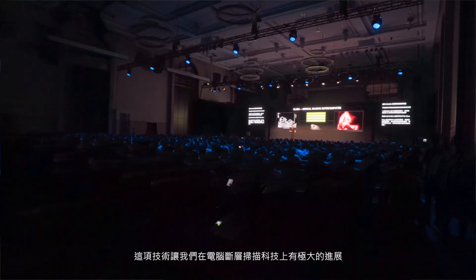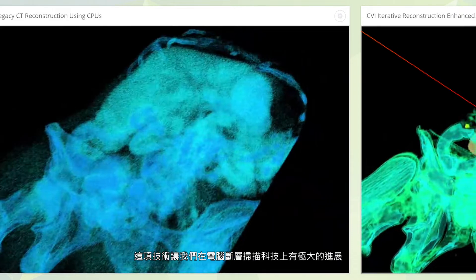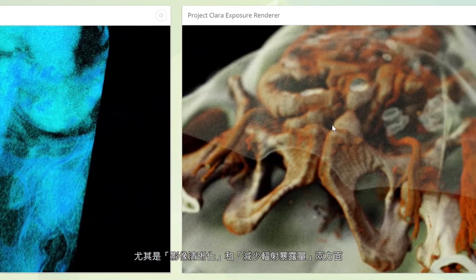Hi, my name is Michael Demerant, and I'm a Solutions Architect at NVIDIA. Today I'm going to talk about our Project Clara demo. This demo was built to show some of the latest advancements we've made for CAT scan technology, specifically how to clean up a low-exposure CAT scan.